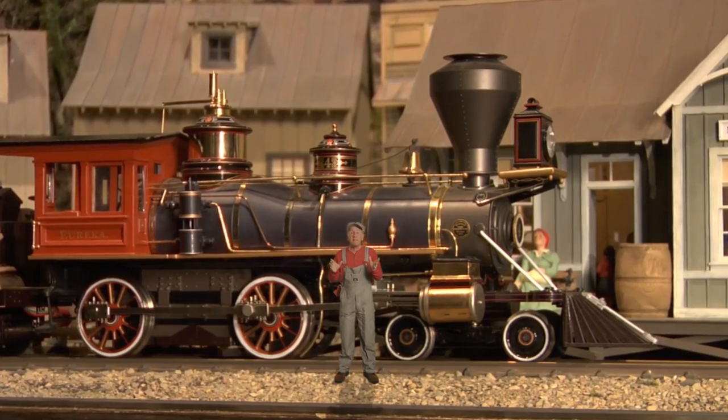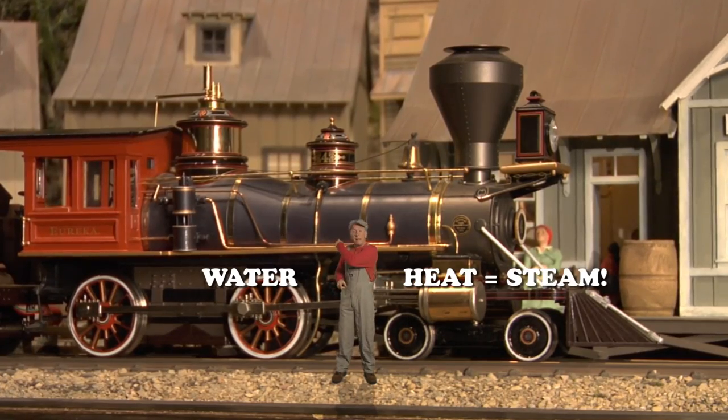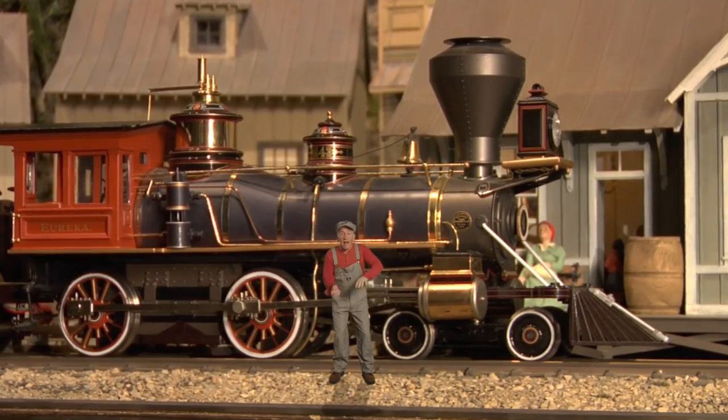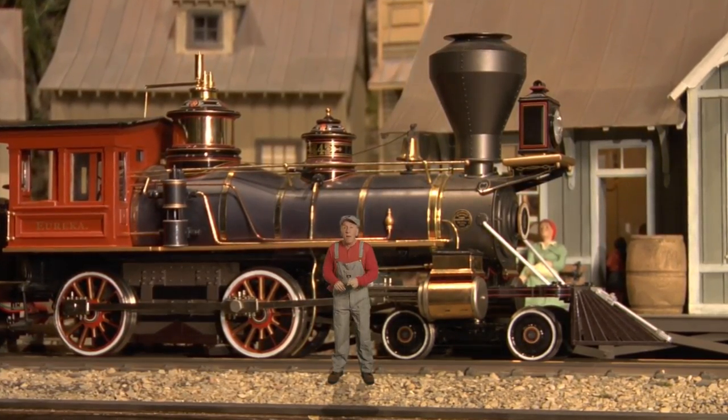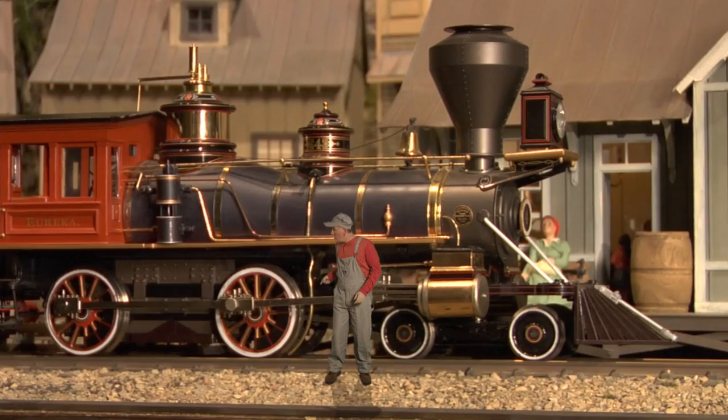Now, to make steam you need two things. You need water and heat. So the train had a boiler on it, and the boiler was filled with water, and they'd build a fire under it to turn the water to steam, and it would come down to this piston here, which would push a rod, which would turn the wheels.